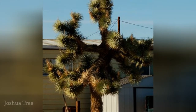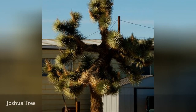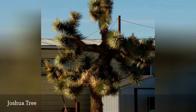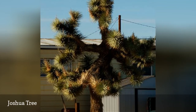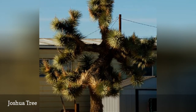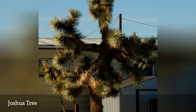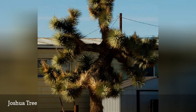Joshua tree, Yucca brevifolia, is another form of yucca. The plant was named by Mormon pioneers, probably in reference to the Book of Joshua in the Old Testament, Joshua 8:18-29. The passage describes a Hebrew army wielding javelins on God's order to stretch out the javelin and take the city of Ai. The name likely derives from the stony landscape of the Mojave as well as the tree's outstretched arms and javelin-tipped leaves.